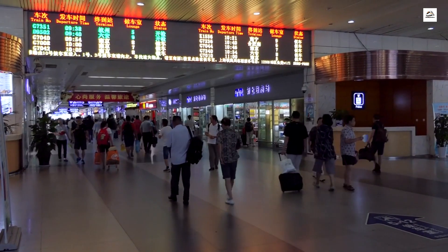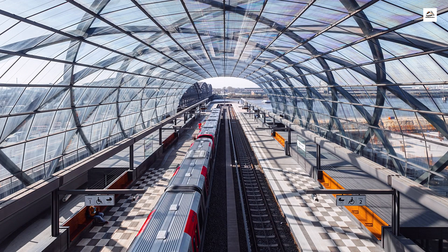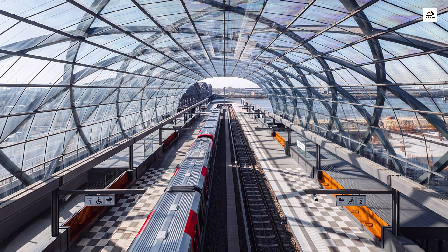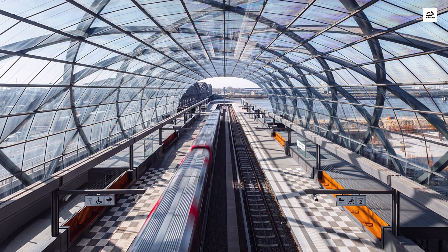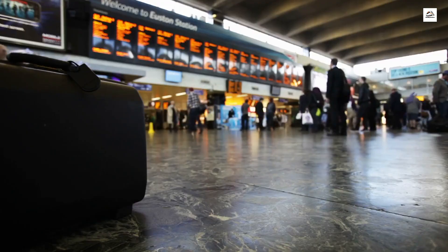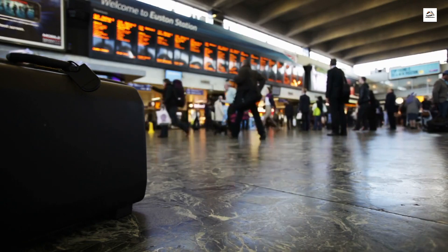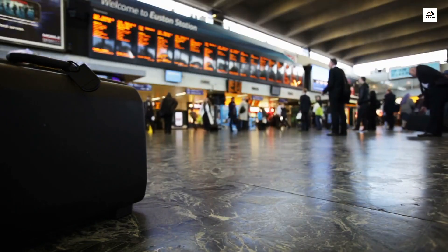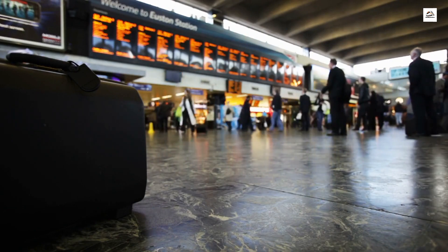Prepare to be educated as you wait for your train. The stations along the Taiyuan Shijiazhuang High-Speed Railway feature educational exhibits covering a range of topics — from the history of the railway to environmental initiatives — providing passengers with an enriching experience while they await their departure.